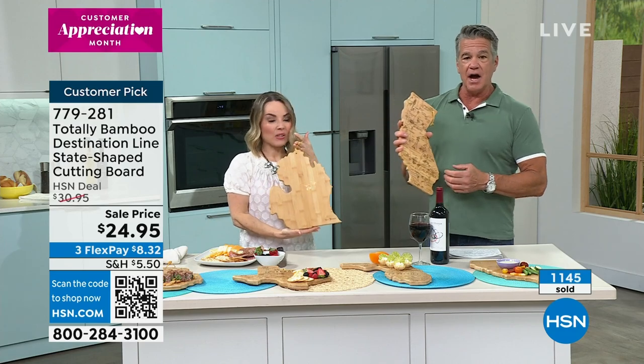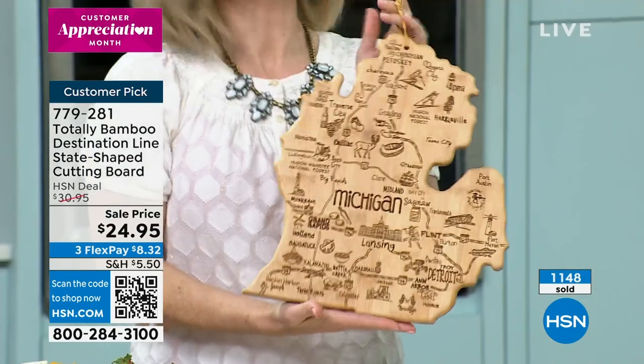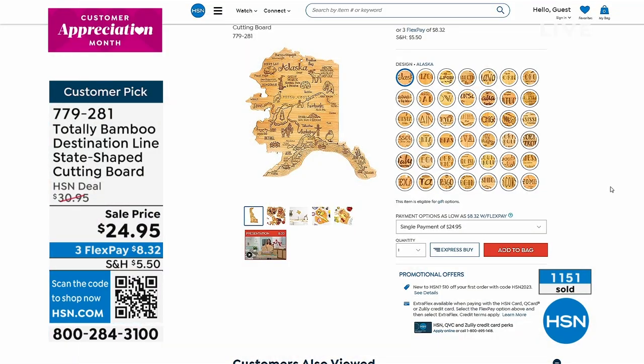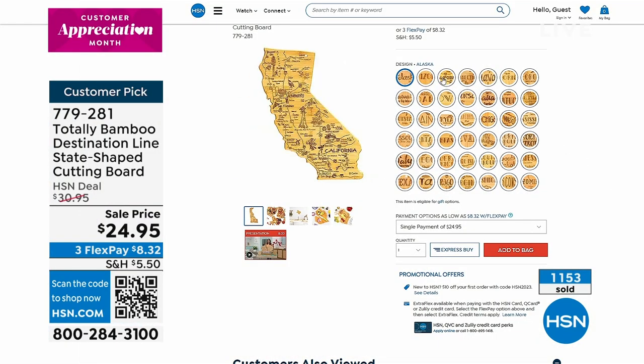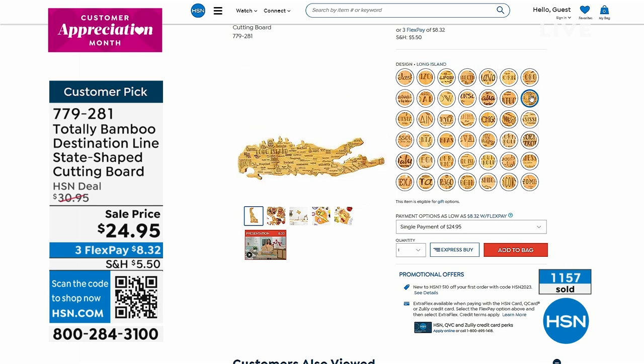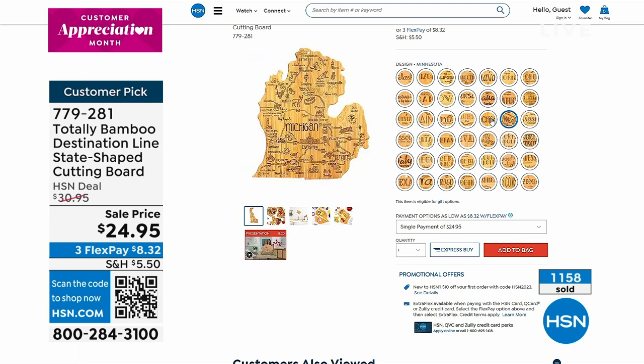If you have any questions about whether your state is available, all you have to do is go to HSN.com, or click that picture and they'll tell you right there all the states. I love this for a Father's Day gift or a Mother's Day gift — so smart for Father's Day. Pop in his favorite wine or his favorite drink with it and he's going to be so happy.